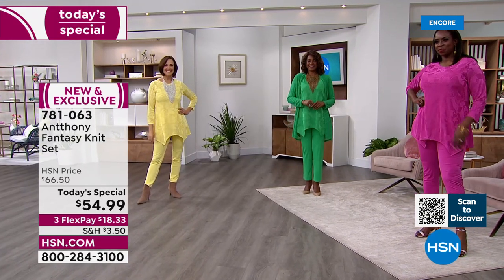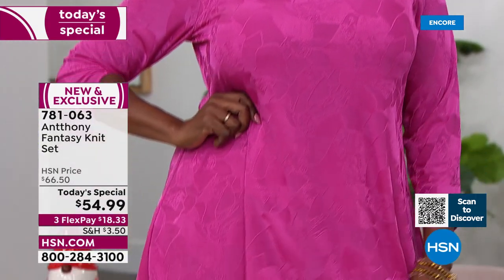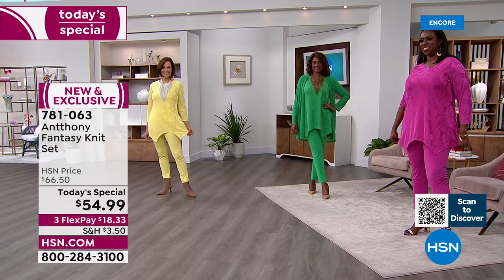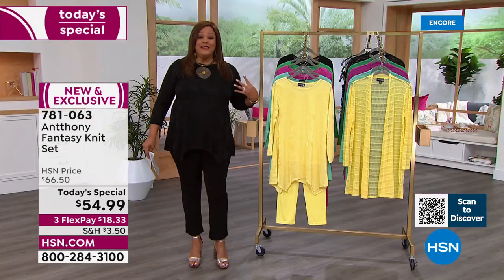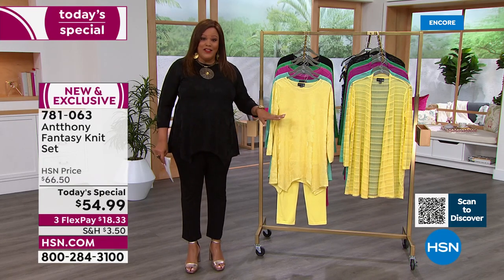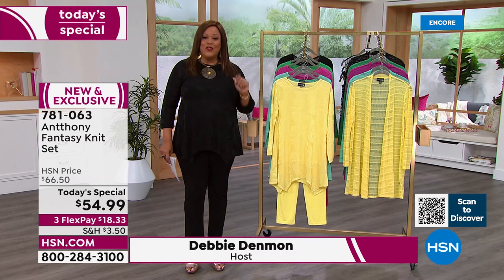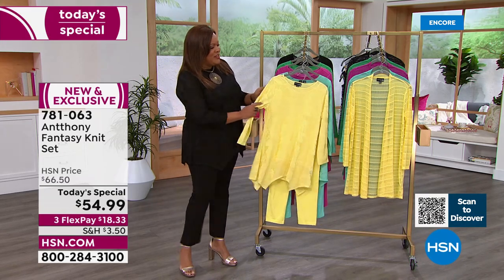We have a ray of sunshine — Donna is in that beautiful sunshine yellow and Dana is in that pop of fuchsia. It is just so exhilarating, it makes you smile. Shout out to the AKAs — my sorority wears pink and green. Today's special is $54.99, and that is a big deal because you're getting two pieces: the top and the pants. You don't know what to wear — we've got you covered.